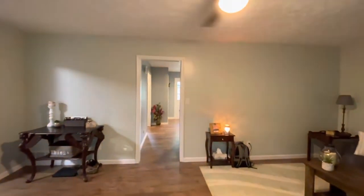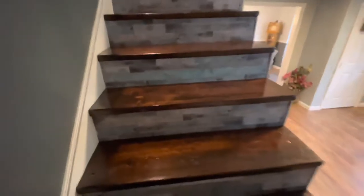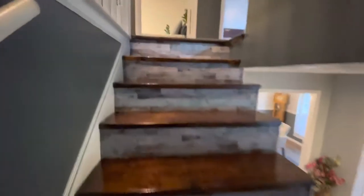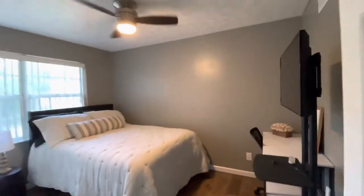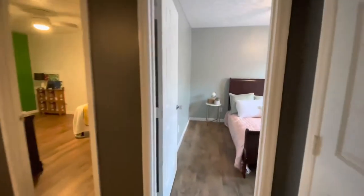Now let's go upstairs. Those stairs have actually just been refinished. They have beautiful wooden treads with a really neat vinyl wallpaper for the back part of the stairs. Upstairs you have four bedrooms. Bedroom number one with closet — good size room, probably the smaller of the rooms.